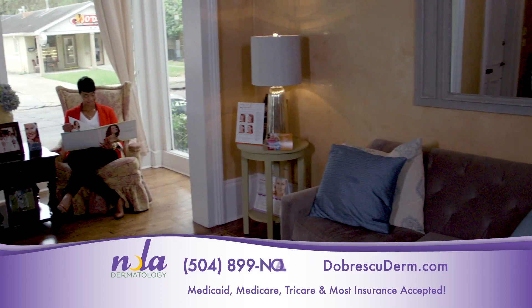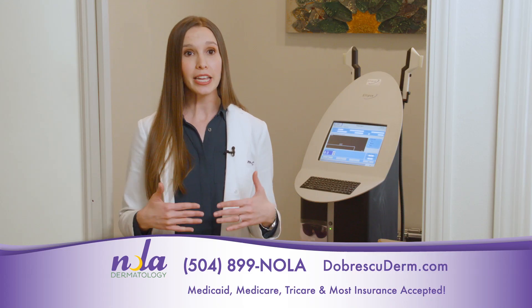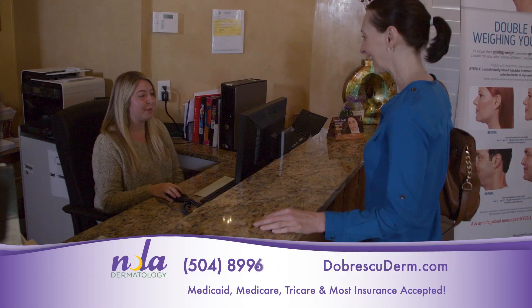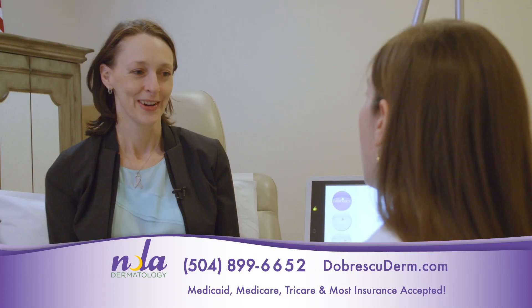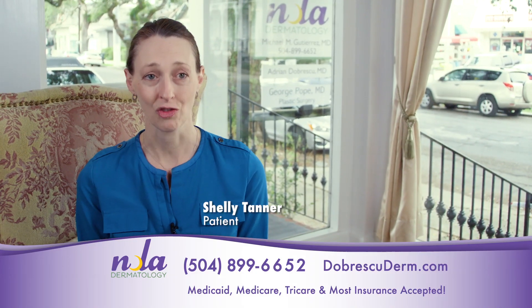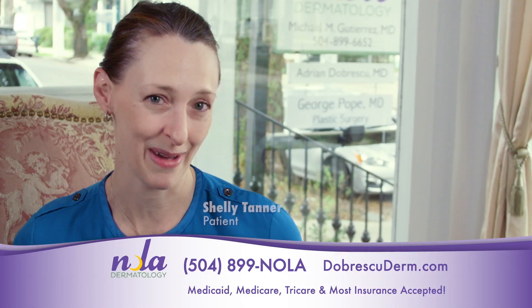We have an exciting device for women called the Intima treatment. It's about six minutes long. We can treat external and internal vaginal concerns, including stress, urinary incontinence, pigmentary issues, and issues with lubrication and tightening. Patients usually feel very comfortable because I'm the one doing the procedure. There's been a real decrease in dryness and also an increase in sensation.